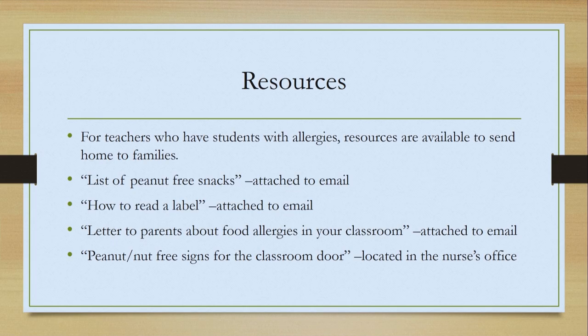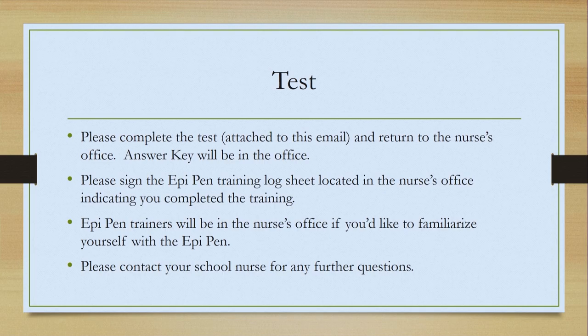Peanut or nut-free signs for your classroom door can be found in the nurse's office. Please complete the test attached to this email and return it to the nurse's office — the answer key will be in the office. Please sign the EpiPen training log sheet located in the nurse's office indicating you completed the training. EpiPen trainers will also be in the nurse's office if you'd like to familiarize yourself with the EpiPen. Thank you for your time, and if you have any further questions, please contact your school nurse. Have a great year.